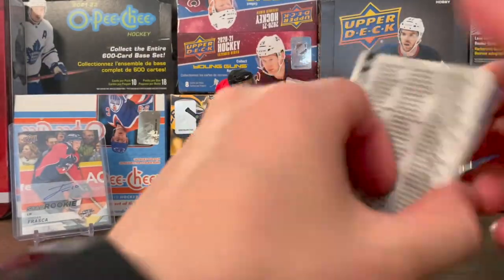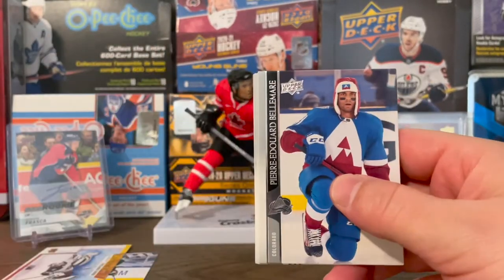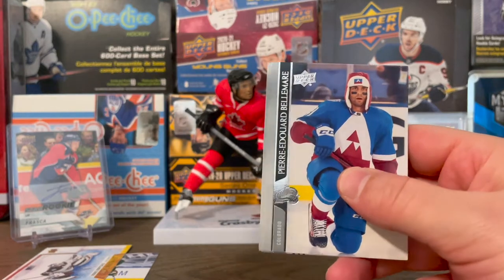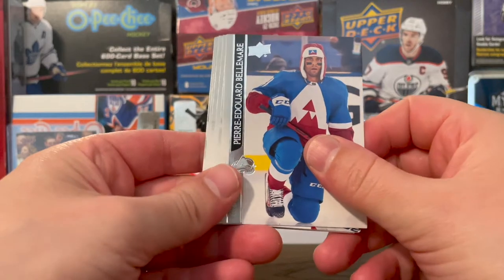At some point I am going to do a video about the difference between retail boxes and hobby boxes. You don't have a chance at some of the same inserts in the retail boxes than you do in the hobby boxes, but you still get the typical six Young Guns.